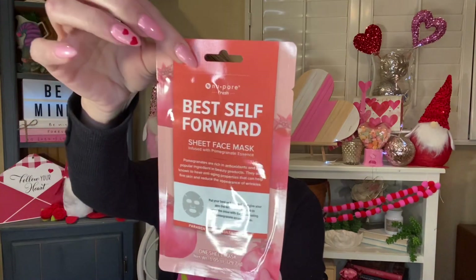Now we'll get into the masks because my goodness, it's just amazing. I actually grabbed these two for the giveaway because they were both from New Pore, but I hadn't ever seen any of them before. This one is the 'Best Self Forward' sheet face mask infused with pomegranate essence. It says pomegranates are rich in antioxidants, known to have anti-aging properties that can help firm skin and reduce the appearance of wrinkles — paraben free and sulfate free. I also grabbed this one, which is the 'Sit Back and Relax' sheet face mask infused with lavender essence, best known for its anti-inflammatory properties helping calm and combat irritated skin.